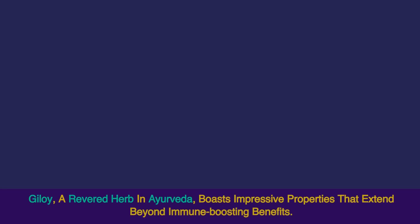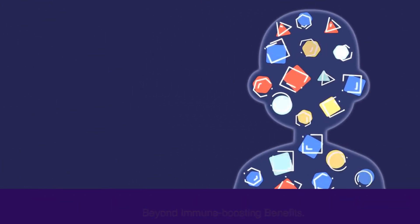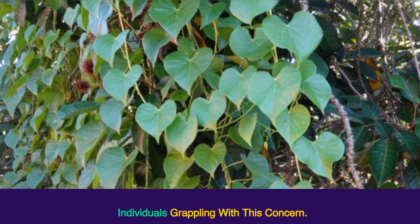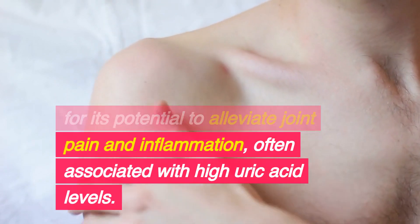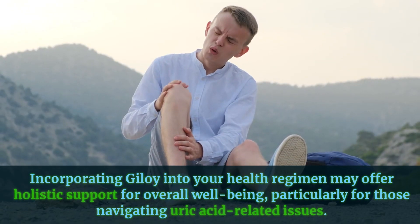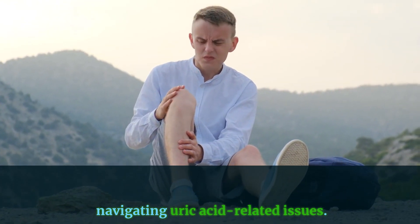6. Giloy. Giloy, a revered herb in Ayurveda, boasts impressive properties that extend beyond immune-boosting benefits. It's believed to assist in managing uric acid levels, making it valuable for individuals grappling with this concern. Additionally, Giloy is renowned for its potential to alleviate joint pain and inflammation, often associated with high uric acid levels. Incorporating Giloy into your health regimen may offer holistic support for overall well-being, particularly for those navigating uric acid-related issues.